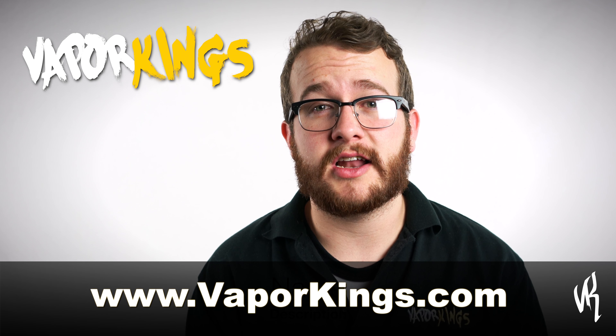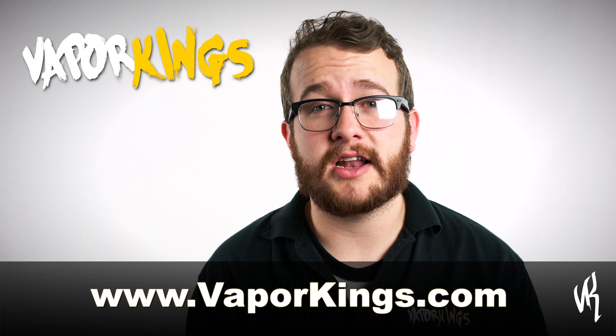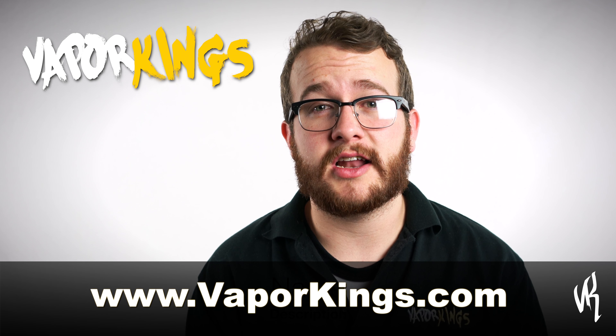Since we released this line in our stores it's become extremely popular and it's definitely worth checking out. Come by any of our locations or check it out online at VaporKings.com. Thanks for watching.